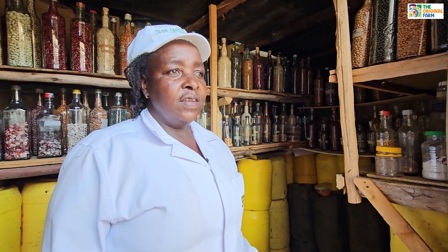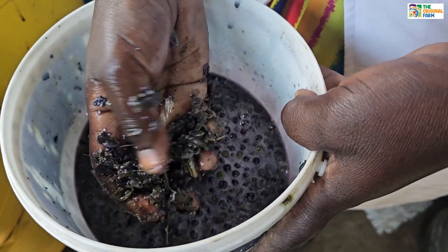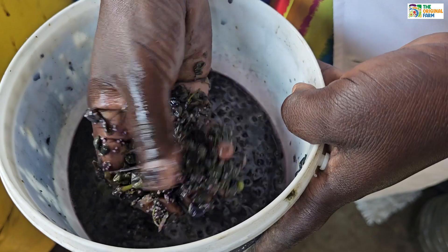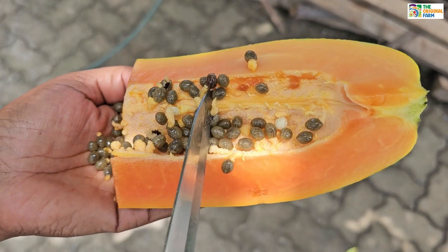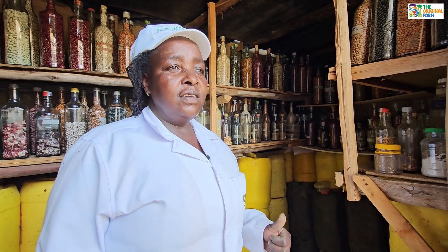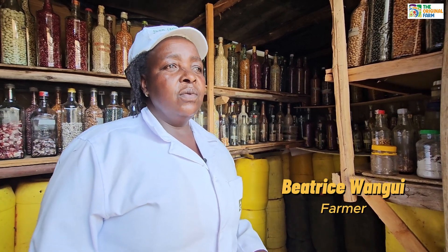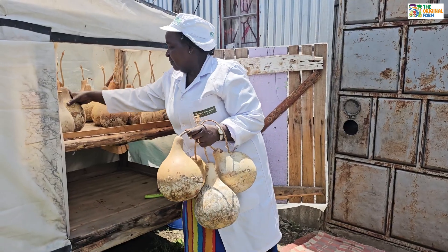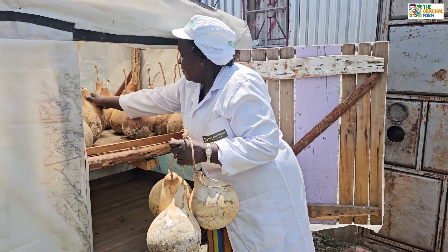We have the seeds that you must extract, like nightshade, like any fruits that have seeds inside — papaya, dony meron — that one you can extract. And beans and indigenous vegetables like spider plant, morenda, that one you can dry in direct sun. The calabash has seed inside; it dries itself inside the calabash.